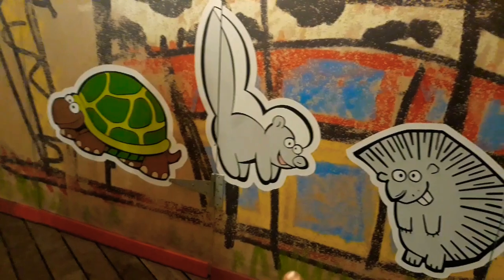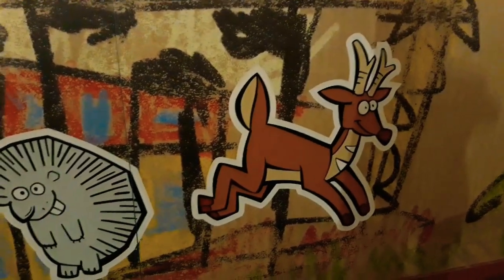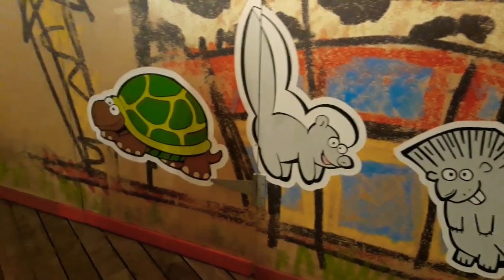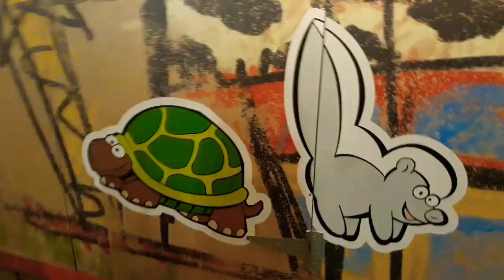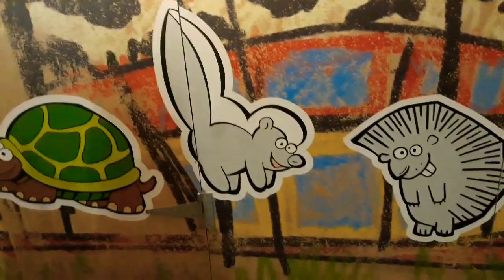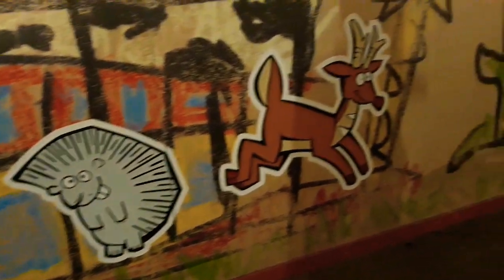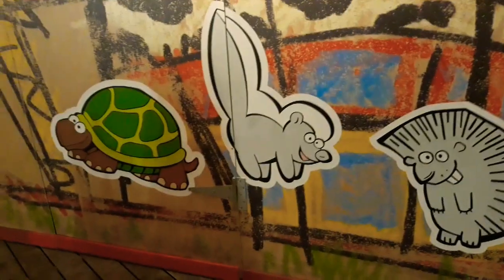Well, I think these are the animals that you can ride on when this attraction opens. Put in the comments which one you want to ride — turtle, skunk, pumpkin pine, or deer. I really want to ride the turtle.